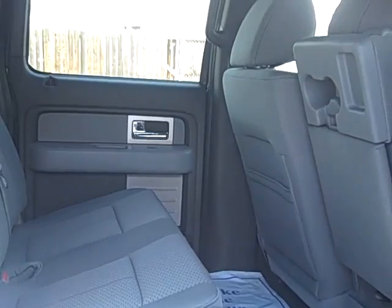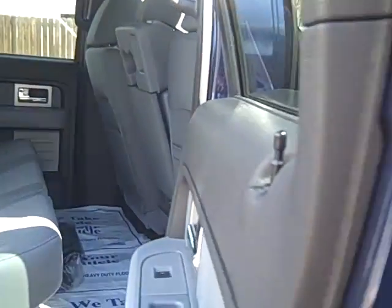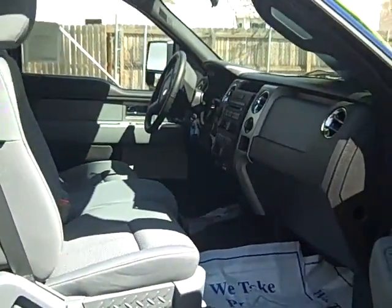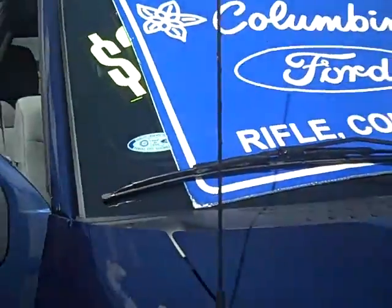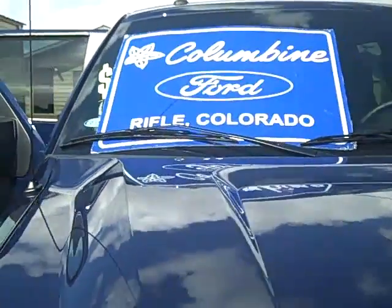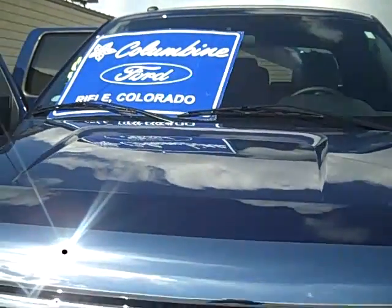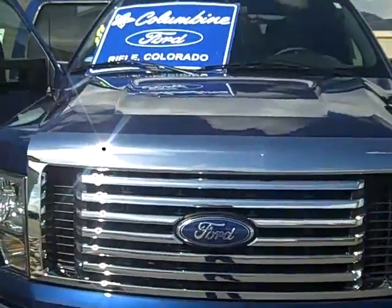We're at Columbine Ford in Rifle, Colorado, and the phone number here is 970-625-1680. Or stop on in and take this beautiful new truck for a test drive. We've been here for over 20 years and have earned Ford's prestigious President's Award 12 times for customer satisfaction in sales and service. It's a great place to buy your next vehicle — we also have a huge selection and no hassle prices. We look forward to seeing you here. Thanks.